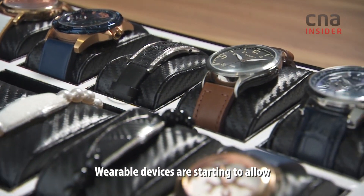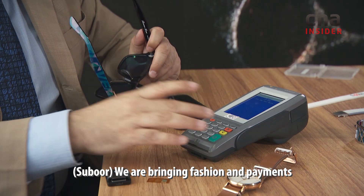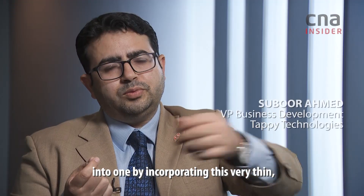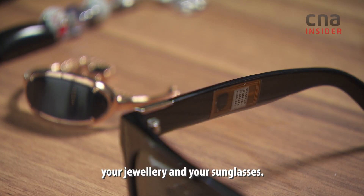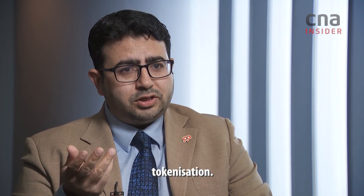Wearable devices are starting to allow for tokenized payments as well. We are bringing fashion and payments into one by incorporating this very thin, flexible chip into various form factors like your watches, your jewelry, your sunglasses. We are using this very niche technology which is called tokenization.